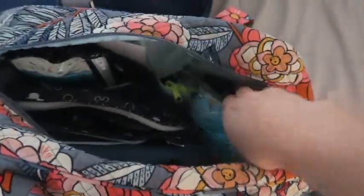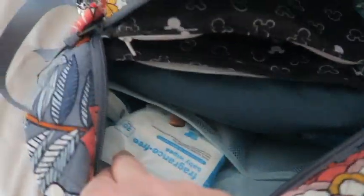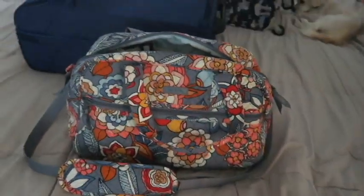I have an extra change of clothes for Alexis that's easily accessible since she sometimes has accidents. I have some wipes, some tissues, and antibacterial wipes. And then I have this waist pack that I'll be using — it will have my wallet, camera, and phone in it. I just have to decide if I'm going to use this bag or switch to a backpack, but I think I'll use this one.